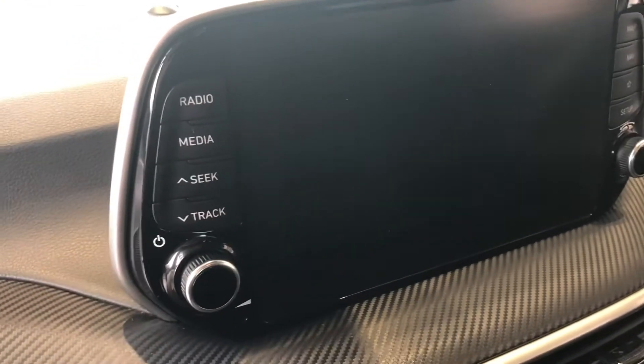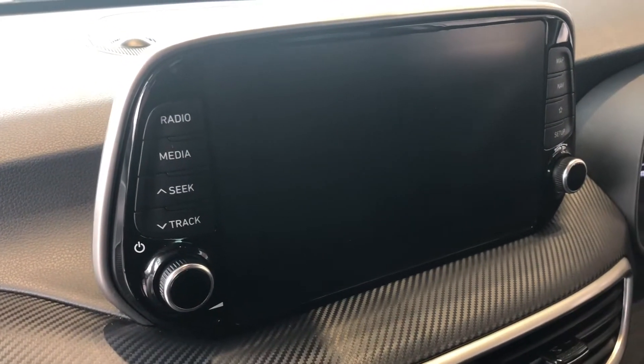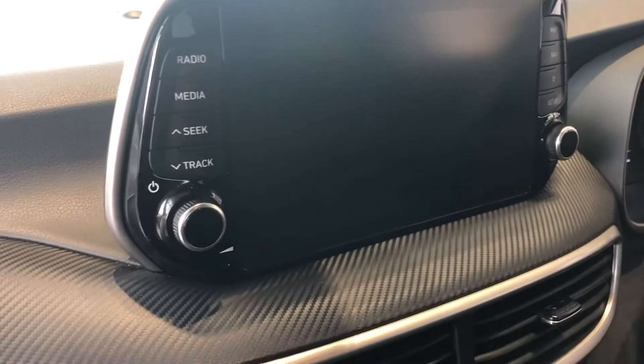On this screen here you've got sat nav, Apple CarPlay, Android Auto for compatible phones, Bluetooth of course, and a digital radio.